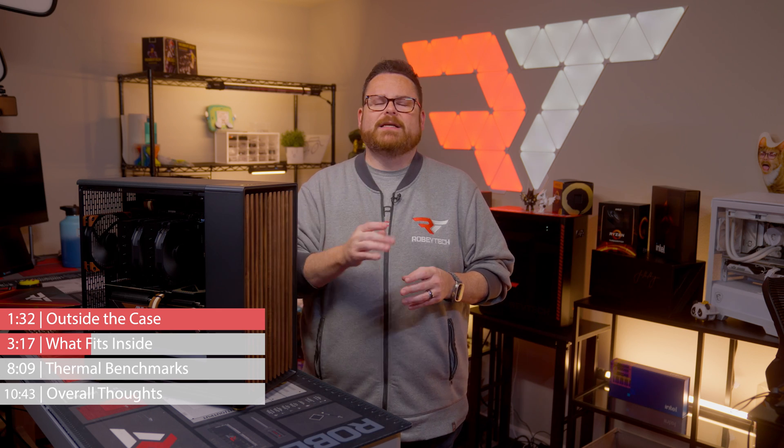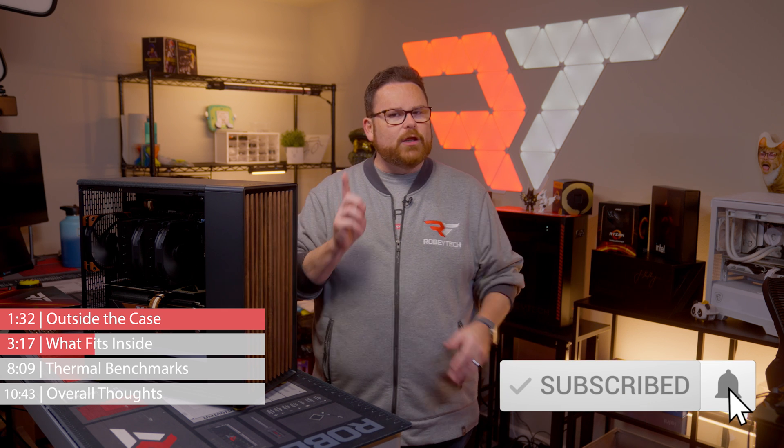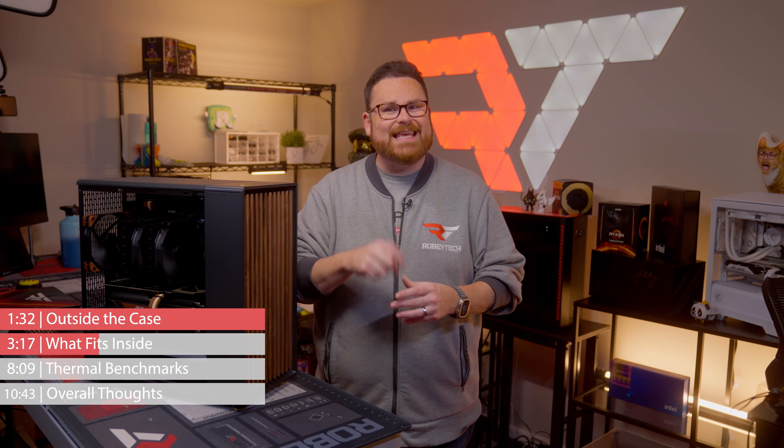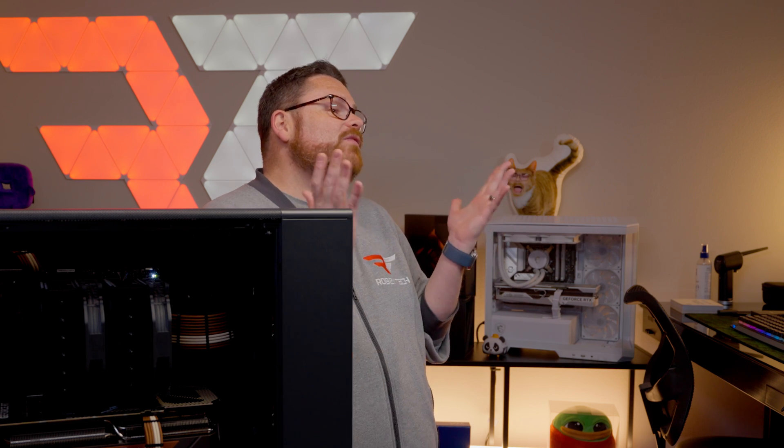Now what does mix is you slapping that subscribe button, whipping that like button, and ringing the notification bell so that you don't miss in-depth and full-of-humor reviews like this of PC parts, laptops, cases, how-to guides, and live streams where we build custom PC cases or even give them away.